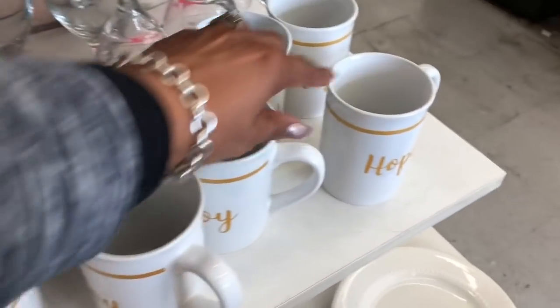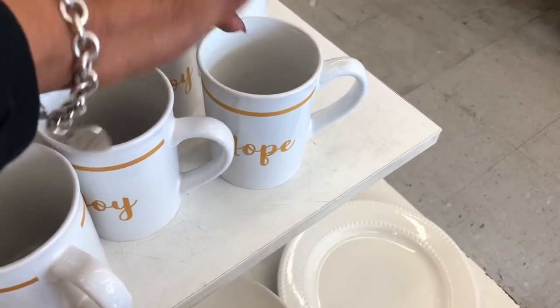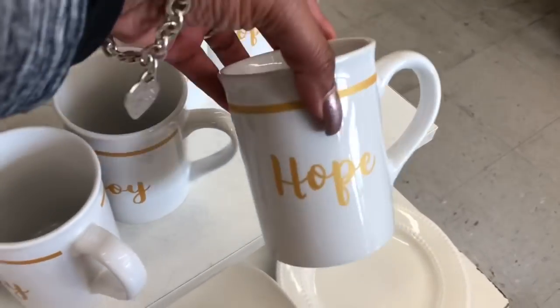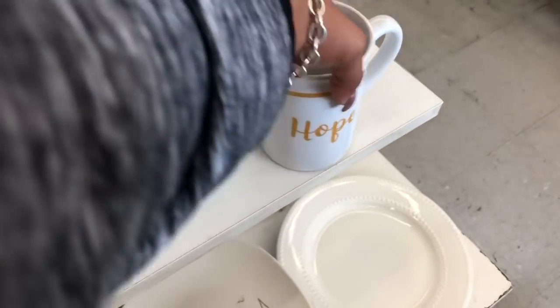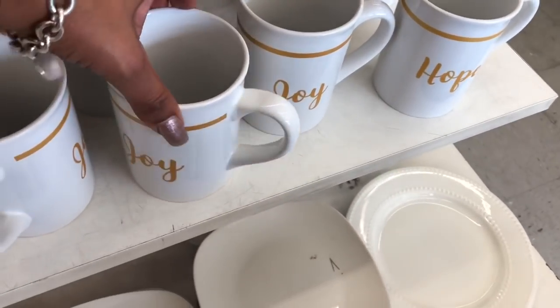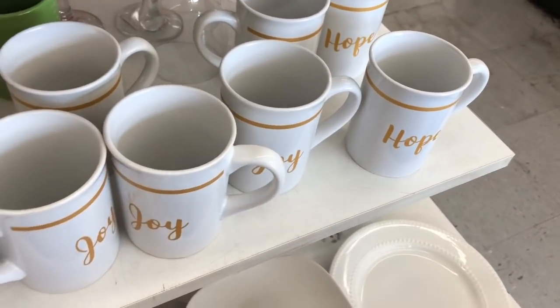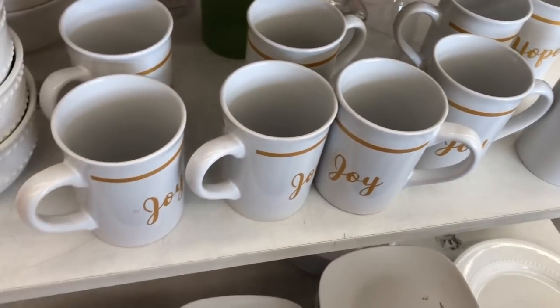I am obsessed with this cup — it says "Hope" and that is Amanda's middle name, so I've got to get it for Valentine's Day. Thank goodness she never really comes to Dollar Tree. They have "Hope," they have "Joy" — I'm sure they had "Love" at one time but I don't see it. I'm definitely picking up the "Hope" one for her.